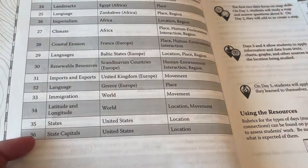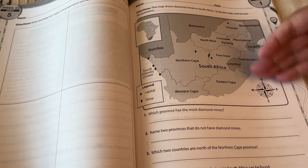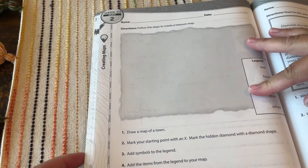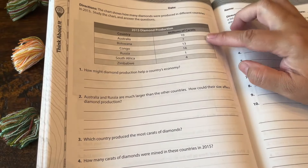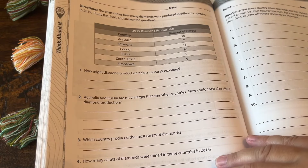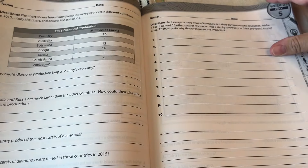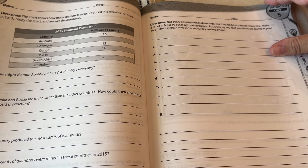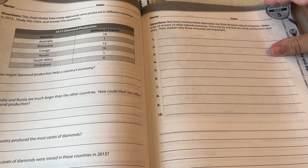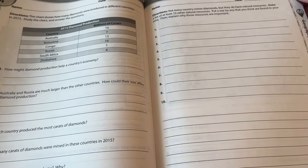Week thirty-five talks specifically about states in the United States, and week thirty-six covers state capitals. The way each week is set up: day one is a mapping activity — this one is specifically South Africa. Day two they're actually drawing a map. Day three they read about the area of the world they're learning about. Day four they think about it — looking at charts and graphs and answering questions from that data. Day five is 'geography and me': for example, listing at least ten natural resources, starring ones found in your area, and explaining why those resources are important — getting them to think critically.